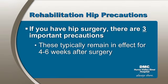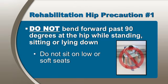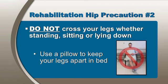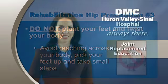If you have hip surgery, here are three important precautions to keep in mind. These typically remain in effect for four to six weeks after surgery, but this time frame is individualized by each surgeon for each patient. Be sure to follow your doctor's instructions. Do not bend forward past 90 degrees at the hip while standing, sitting, or lying down. Do not sit on low or soft seats because this forces bending at the hips. Do not cross your legs at your knees or your ankles — keep your legs apart at all times, whether standing, sitting, or lying down. Use a pillow to keep your legs apart in bed. Do not plant your feet and twist your body. When lying in bed, avoid reaching across your body. When standing, pick your feet up and take small steps in the desired direction.